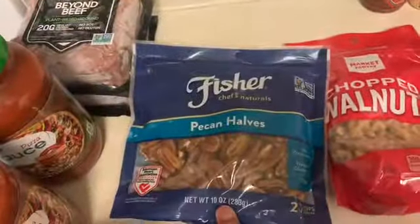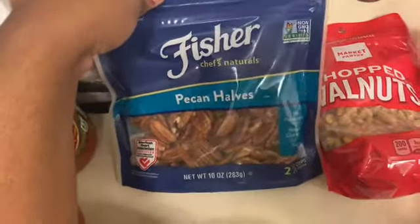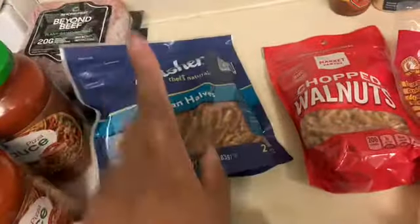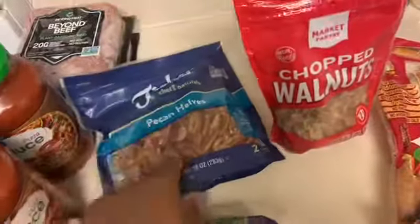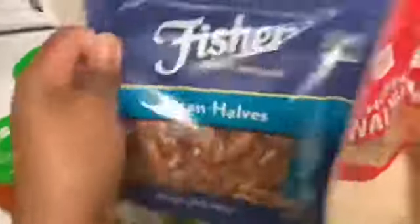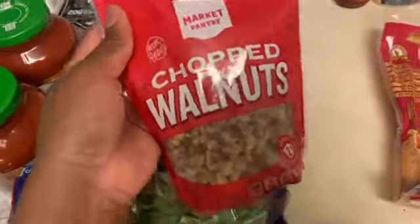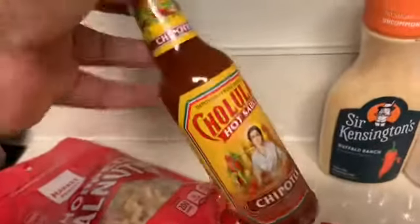I got this bag of pecan halves from Target — Target was really busy and there wasn't much in the store. These pecan halves are on sale for $5.99 and I also got some chopped walnuts. Pecans are like the lowest net carbs when it comes to nuts — only one net carb per serving. Walnuts are two net carbs per serving.